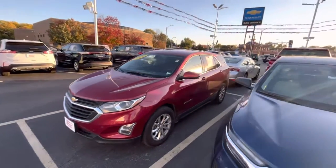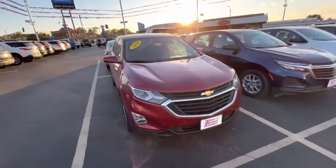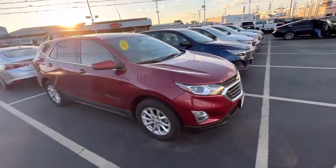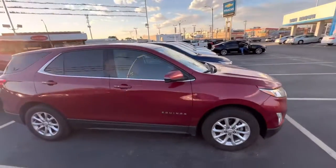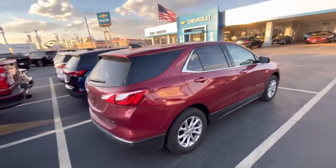This is Paul from Don Brown Chevrolet. This is the Equinox that you just called about. Just wanted to show you that it is here. Looks like it still may need to go through a detail shop, but beyond that, it's good.